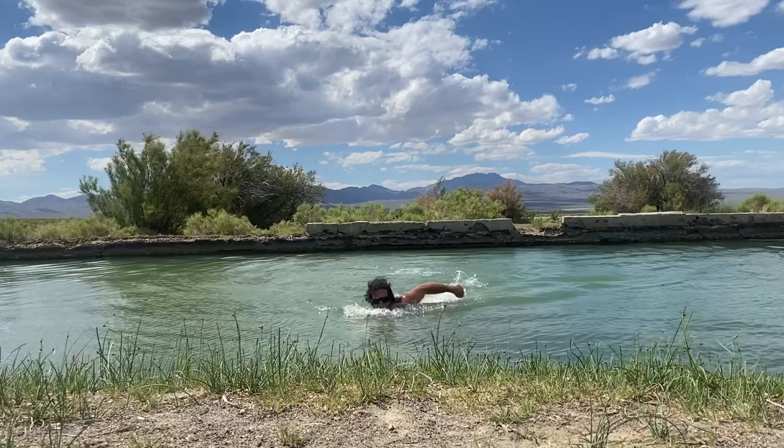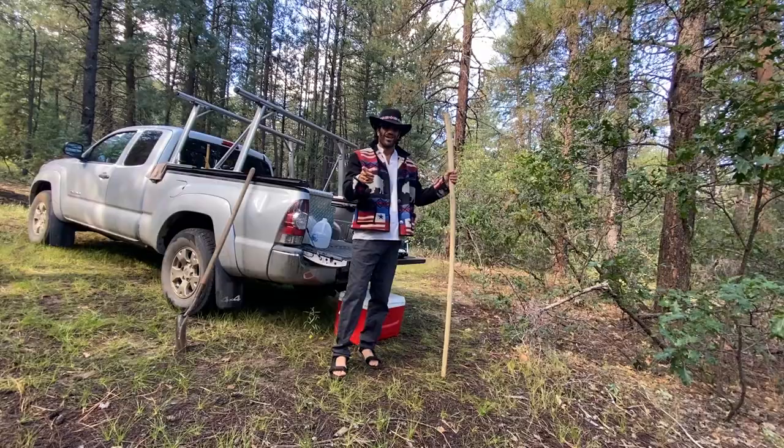The water is at a perfect temperature. Get out there — the world is waiting!